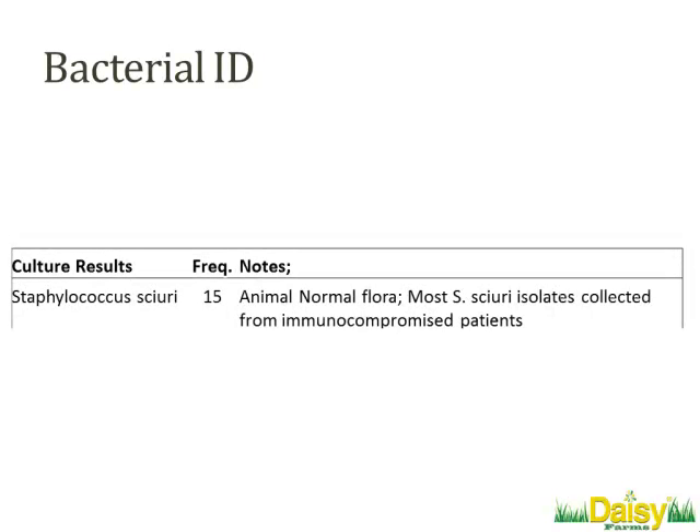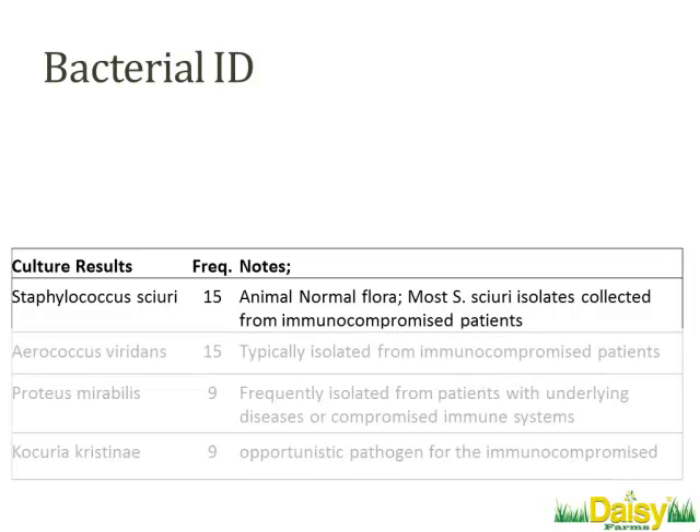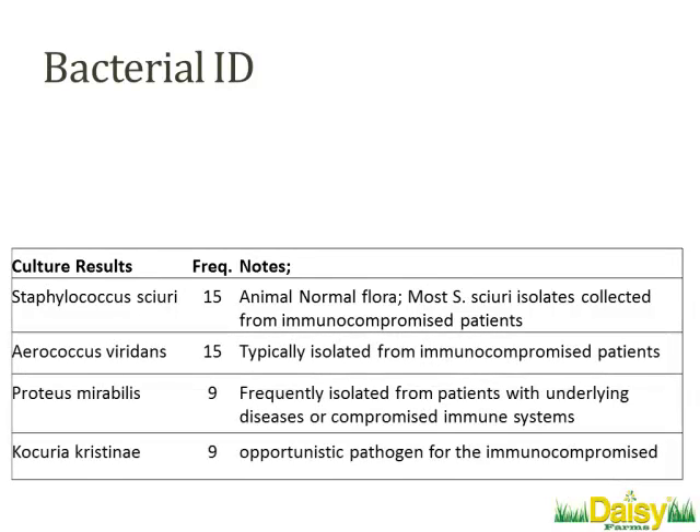We ran culture using the Vitex system, and what we found in that sample was Staph scurri — not a fairly common type of bacteria, definitely something you'd find on your skin. But we didn't just do this one time; we did it a number of times. And as we did, we started to notice a pattern about the types of bacteria we were identifying. Nearly all of the samples we were getting back you typically don't see unless there's some class of immunocompromise.